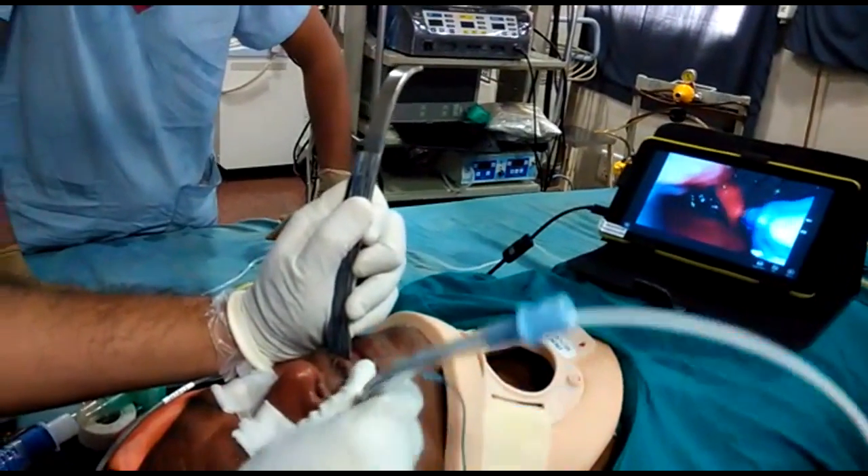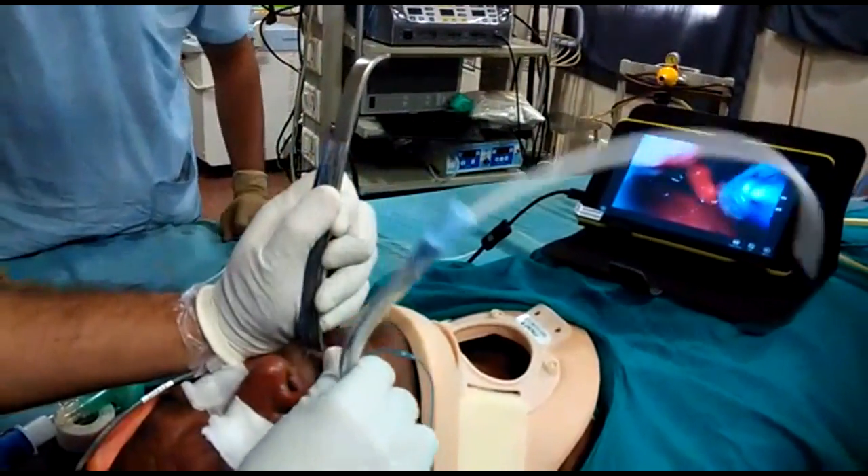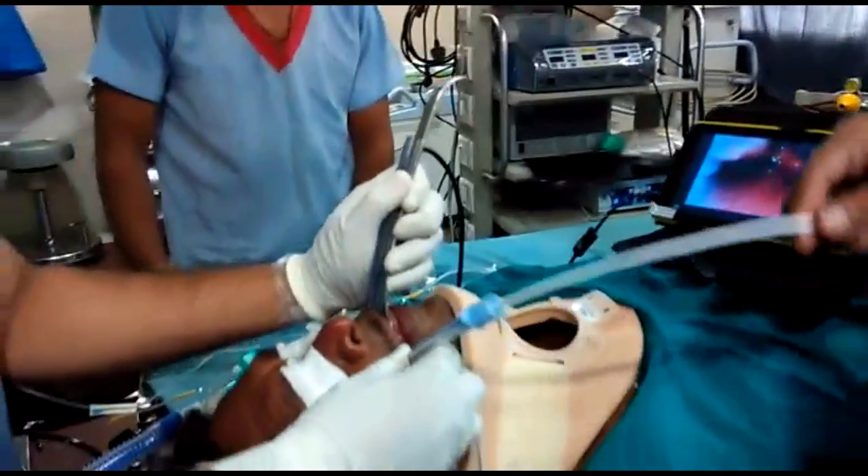See, the bougie is impinging in between the arytenoid nodes. Counter clockwise direction, and now the bougie tube has entered. Done. Take care.